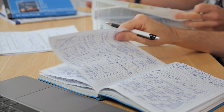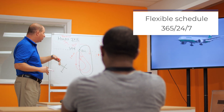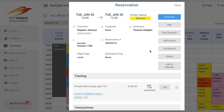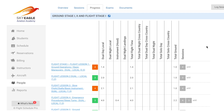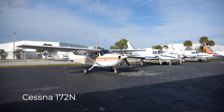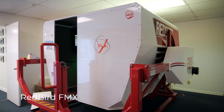So why get your instrument rating here at Sky Eagle? It's very simple. We have a structured program that we follow according to an FAA approved syllabus. We also have a flexible schedule that meets anybody's needs, whether training full-time or part-time. We have an interactive scheduling system that tracks your lessons, and you're able to schedule and communicate with your instructor at any time. We also have a plentiful fleet — five Cessna Skyhawks equipped with Garmin 430s, as well as a Redbird simulator.